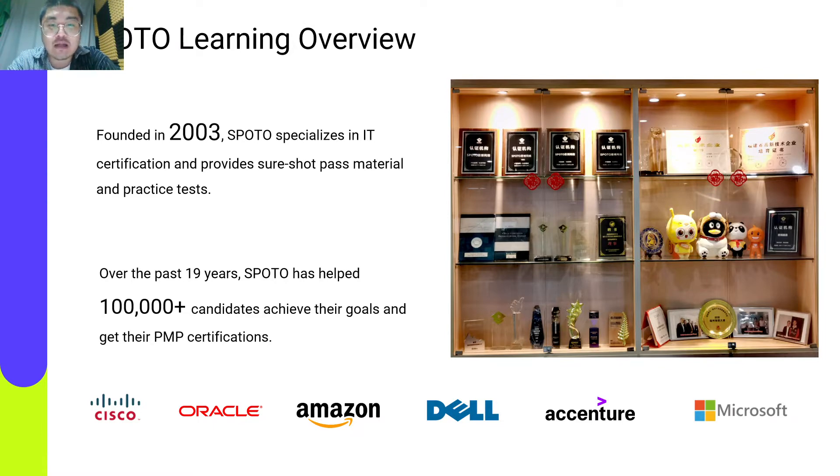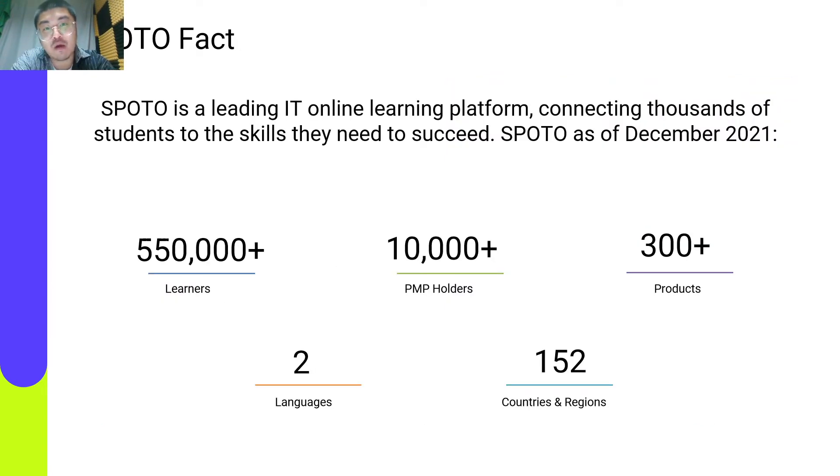We have been training technology professionals at the world's largest companies for over 19 years, like Cisco, Dell, Eccentra, Oracle, Amazon, Tencent, and Microsoft. By December 2021, Spilto serves in more than 152 countries and regions, building a diversified ecosystem of content, course, service, employment, and online education. We launched over 300 products and helped over 550,000 learners obtain their target IT certifications.